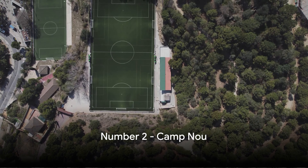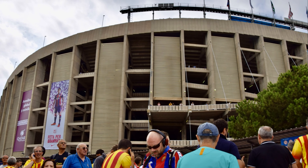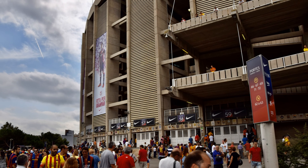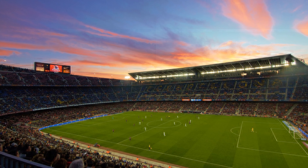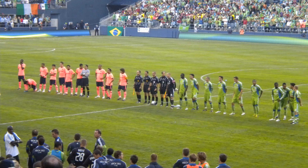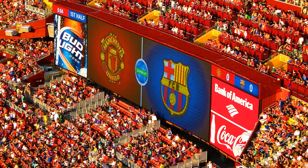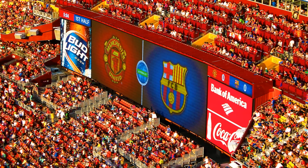At number 2 we have the legendary Camp Nou. This stadium, steeped in history, is more than just a sports venue — it's a symbol of Barcelona's passion for football. With a seating capacity of nearly 100,000, it's the largest stadium in Europe. The energy is palpable, the cheers of the crowd echoing long after the final whistle. Whether you're a die-hard football fan or just a curious traveller, the allure of Camp Nou is undeniable, offering a thrilling glimpse into the world of football.